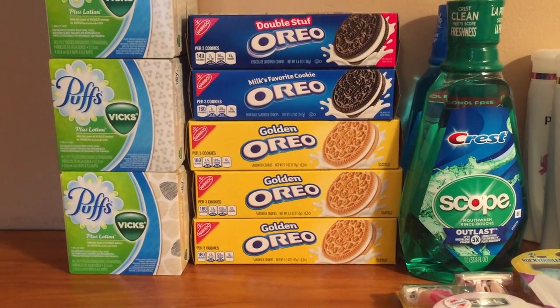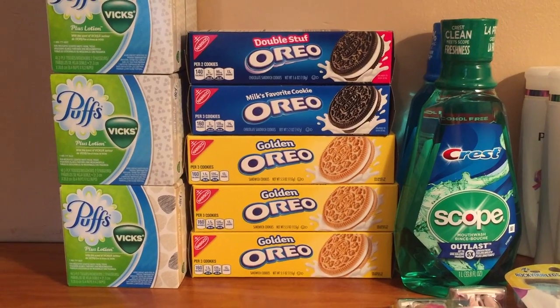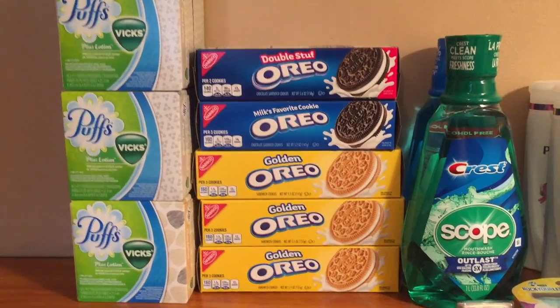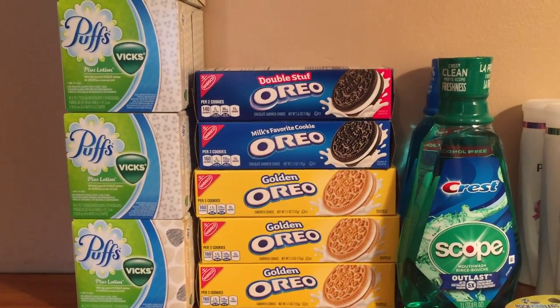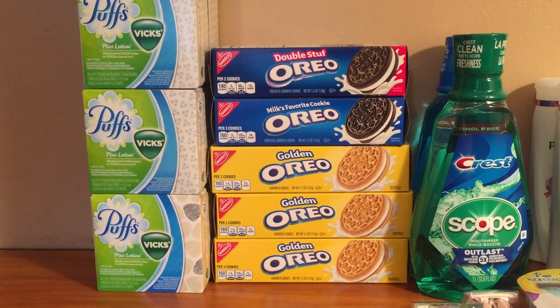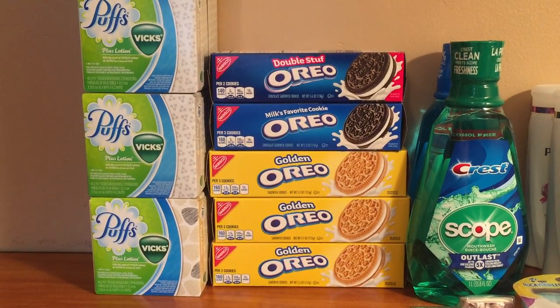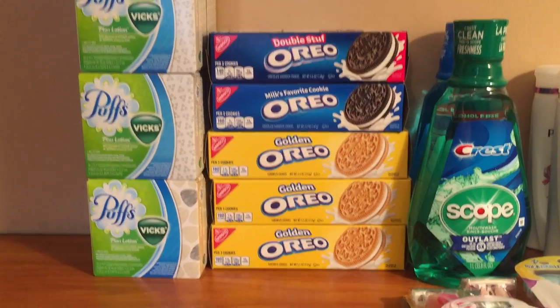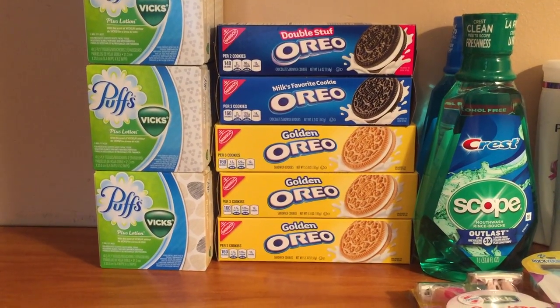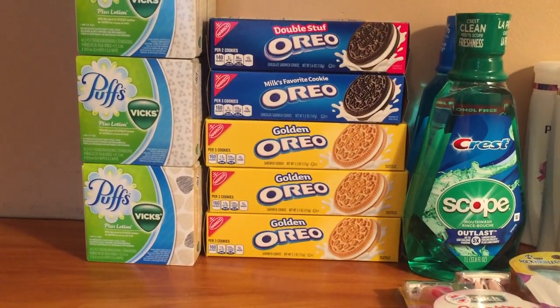There was a 75-cents-off-two coupon — I believe it was the 6/26 Red Plum insert, not this past weekend but the weekend before. If you didn't have that coupon, Smart Source had a buy-two-get-one-free coupon. I forgot to bring those last night — they're at home — but I had the 75-cents-off-two.